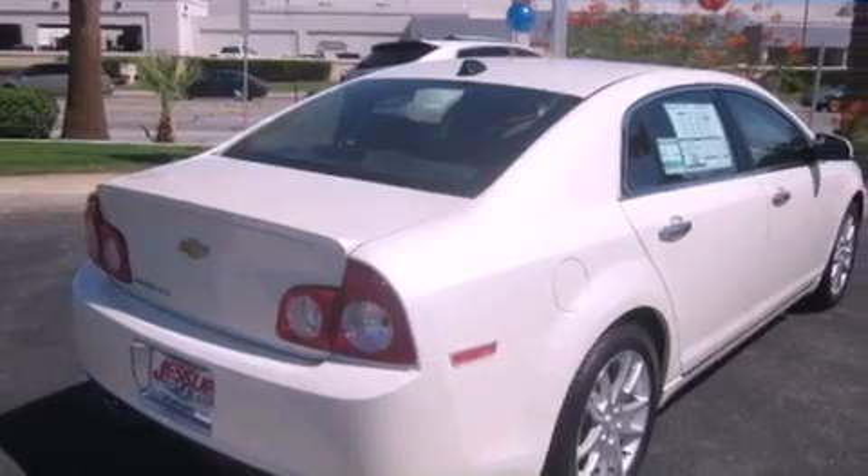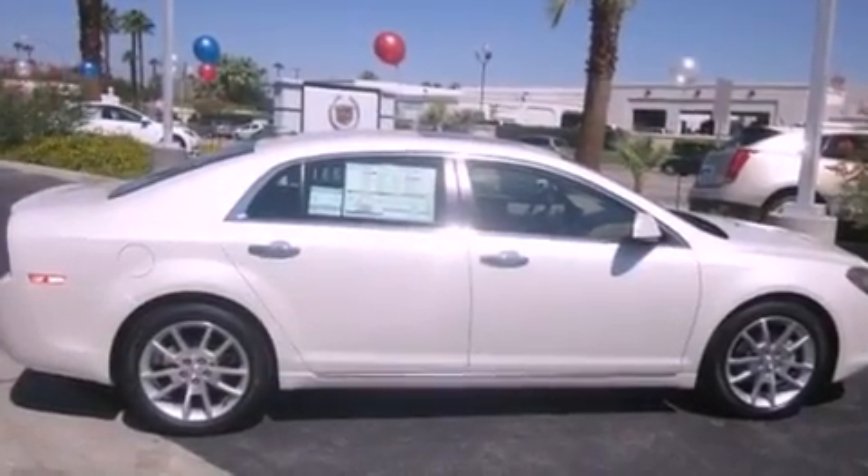With an EPA estimated rating of 33 miles per gallon on the highway, this vehicle pays off in the long run.